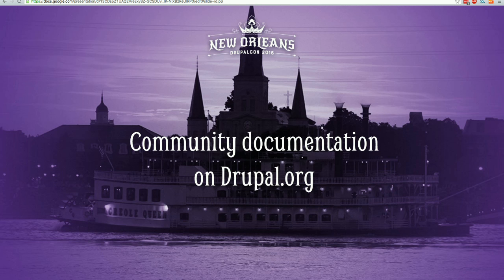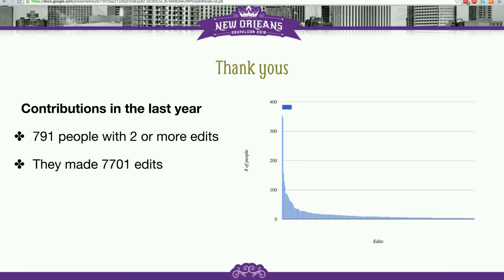So then, community documentation — all of the stuff on Drupal.org that lives under the documentation tab on the main page. Community documentation, which you might often hear people refer to as the handbook. Over the last year, there's been a lot of people making changes and contributing to that documentation. It's basically an open wiki. As long as you have an account on Drupal.org, you can click the edit tab on almost any of these nodes and contribute changes, help improve the documentation, or add new pages.